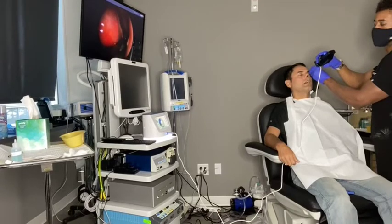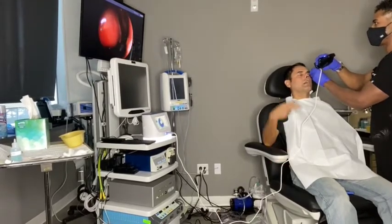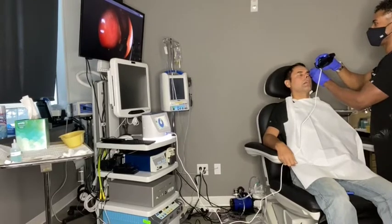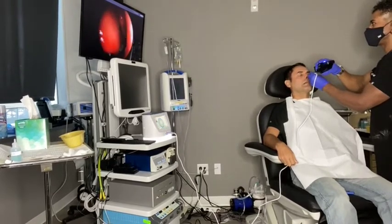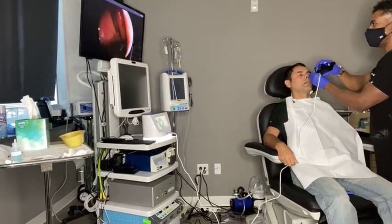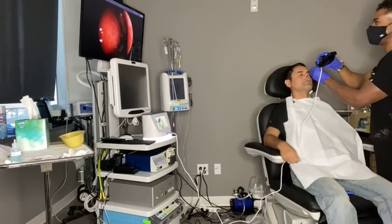And we have a wonderful patient, of course, to do all of this live. We tell them this doesn't hurt at all — super, super easy.